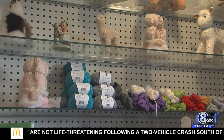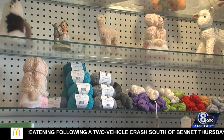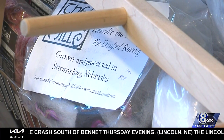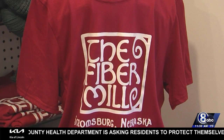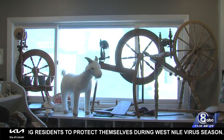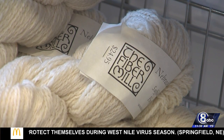And for the avid crafters, Kelsey says keeping it local matters. If you are a knitter or a crocheter and you really want to support the American sheep industry, and specifically the Nebraska sheep industry, the fiber mill is a really fantastic place and way for you to do that. Whether you're stopping for the passport or to buy more crafting supplies, Nebraska's homesteading routes are on display in Stromsburg.